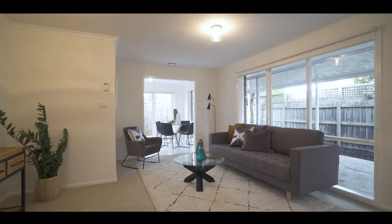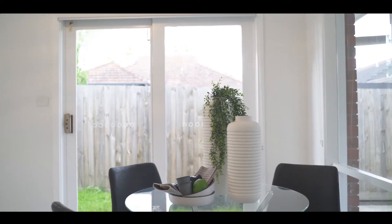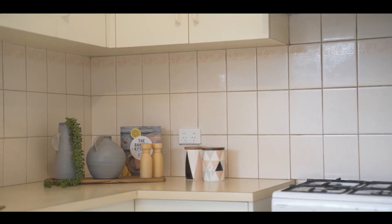Built in 1993, this comfortable floor plan offers three bedrooms and one bathroom. The third bedroom can be used as a home office, and you're sitting on approximately 300 square meters of land.